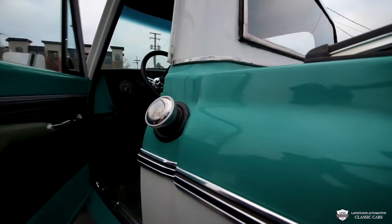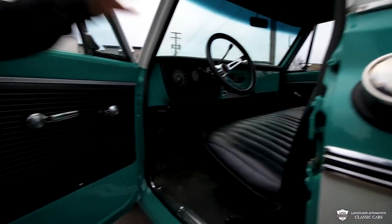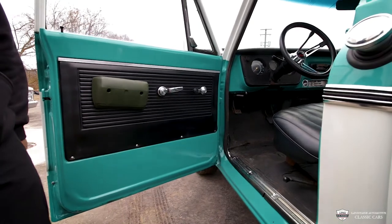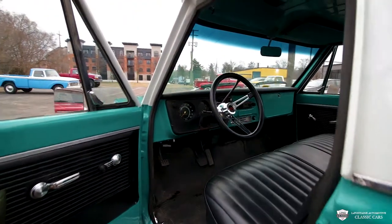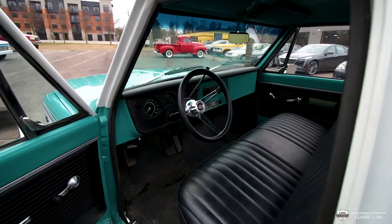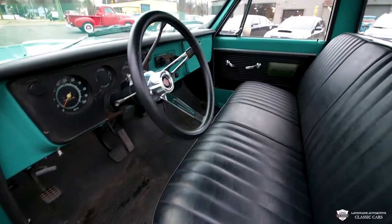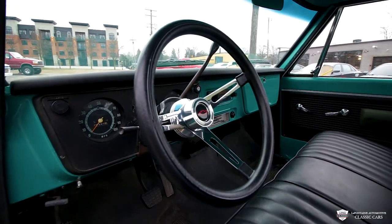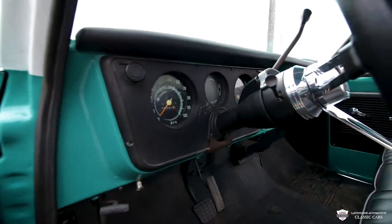Coming around: big old pane of glass in here, cargo light, lovely stainless gas cap on here. We'll pop this open — we've got some lovely black door cards, a very sharp black seat in here, freshly upholstered. We've got a brand new dash pad and brand new steering wheel in here. All ties together very, very nice.